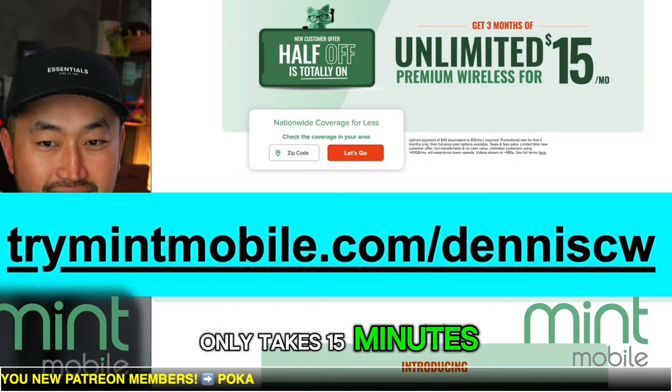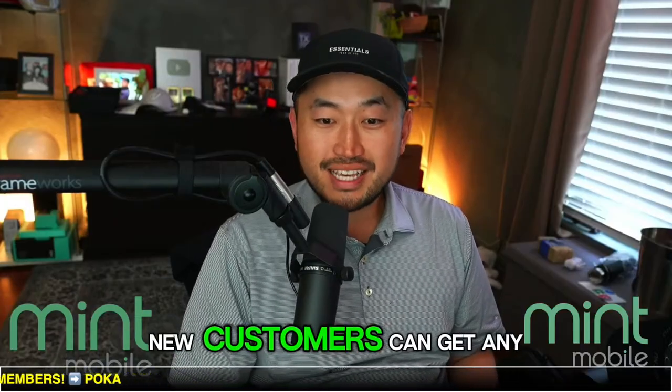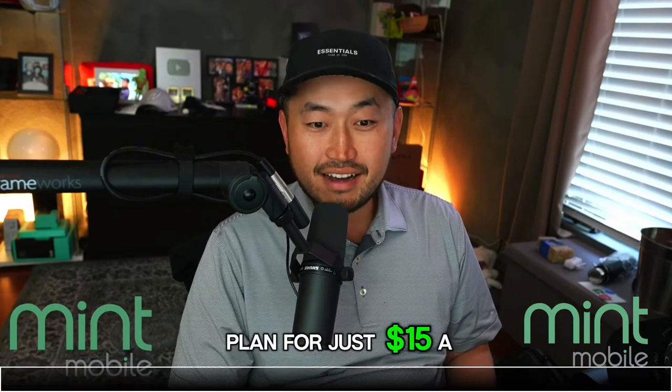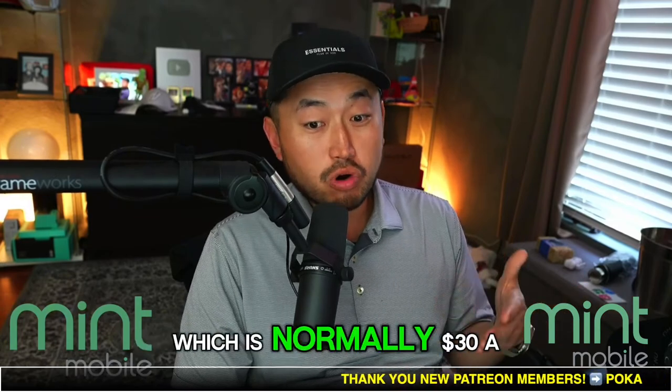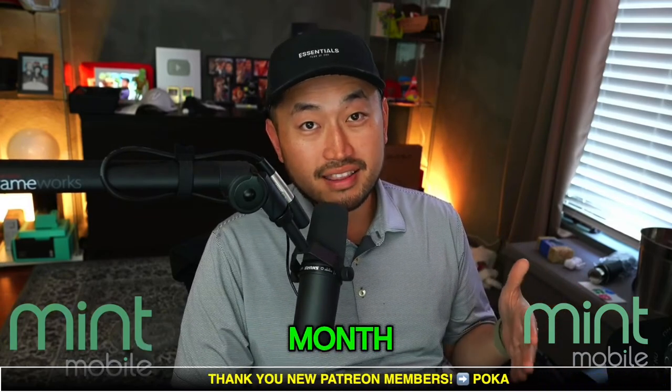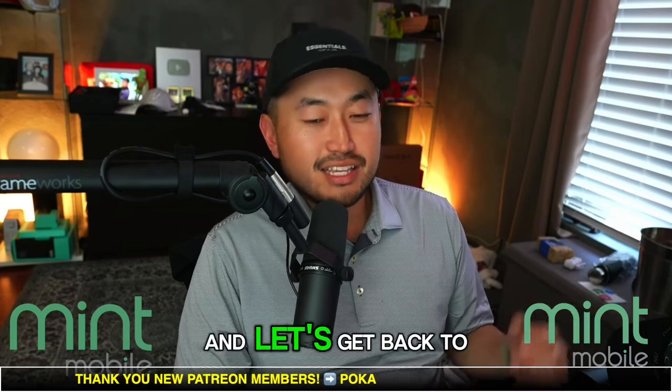It only takes 15 minutes. Right now, new customers can get any plan for just $15 a month when they purchase three months or more — and that includes the unlimited plan, which is normally $30 a month. Thank you to Mint for partnering, and let's get back to the next topic.